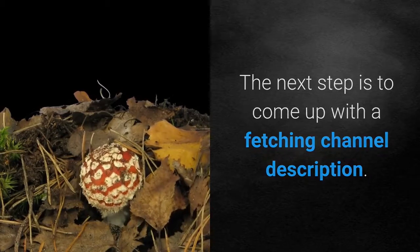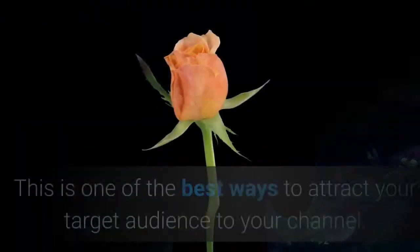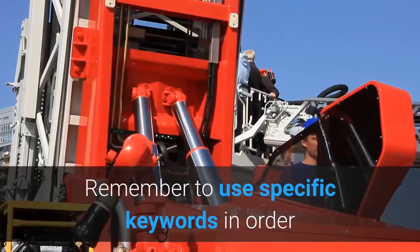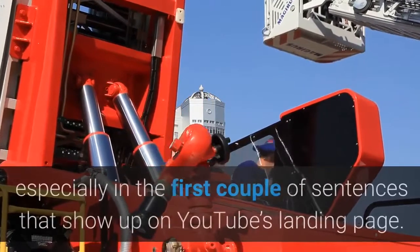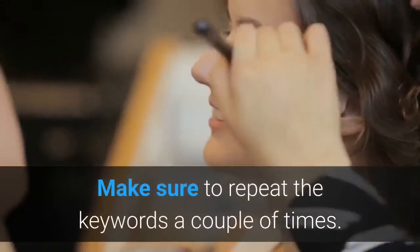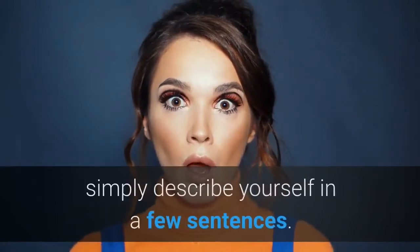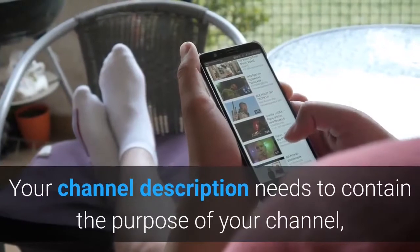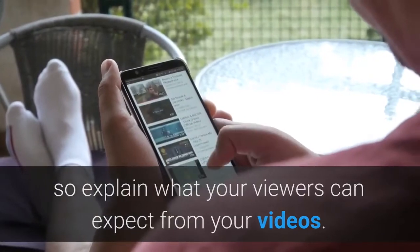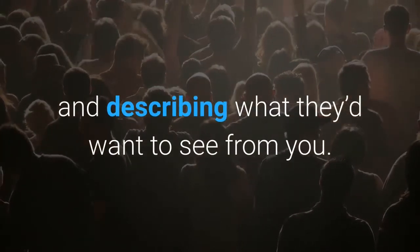Optimize your channel's description. The next step is to come up with a fetching channel description. You can change it under the 'About' tab on your channel landing page — this is one of the best ways to attract your target audience. Remember to use specific keywords so your channel comes up in search engines, especially in the first couple of sentences. If you're creating a vlog channel that features only you, simply describe yourself in a few sentences. Your channel description needs to contain the purpose of your channel, so explain what your viewers can expect from your videos.